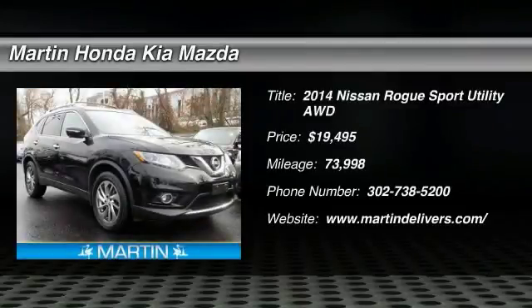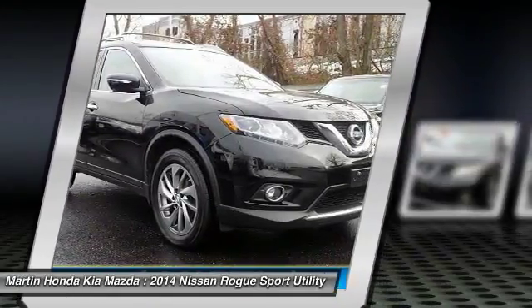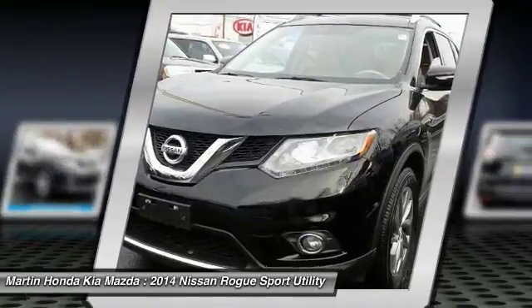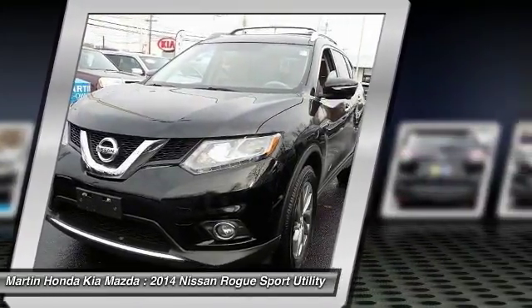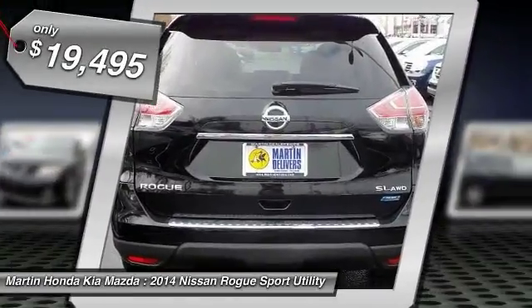The 2014 Rogue. The stylish Rogue gets 27 miles per gallon and still boasts nearly 58 cubic feet of cargo space. With a 5-star side impact safety rating and confident handling, the Rogue is more than you expect and everything you deserve, and is priced below $20,000.